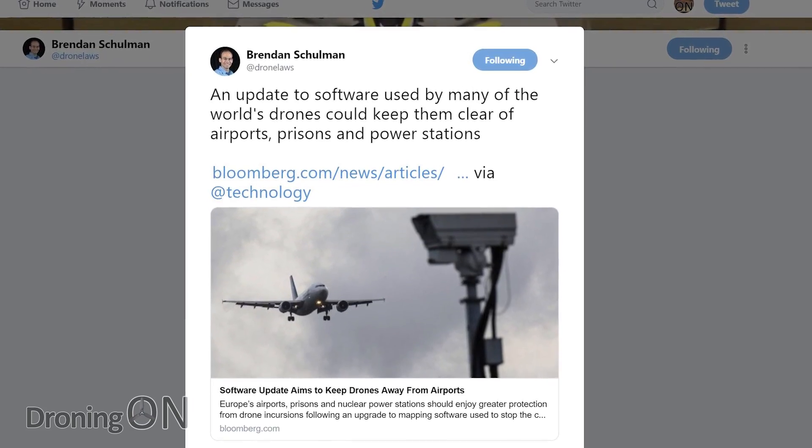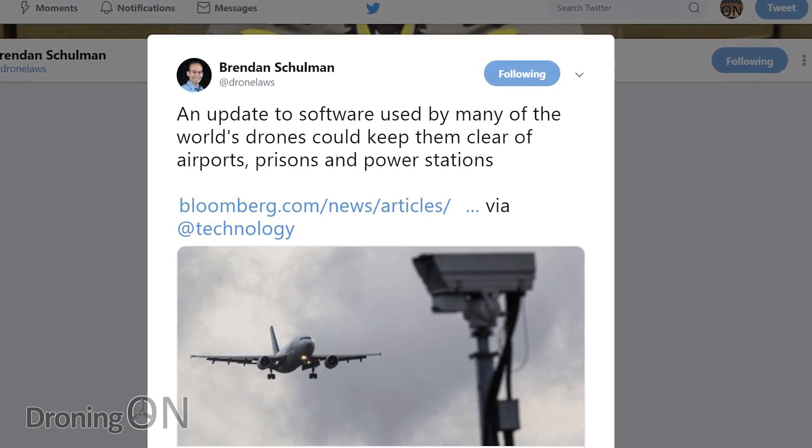Personally, I applaud DJI for being a responsible manufacturer and for doing what they can to try and improve the name of drones globally. They're also promoting safer flying practices, and that can't be a bad thing.